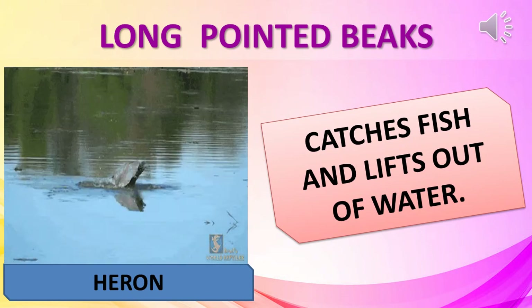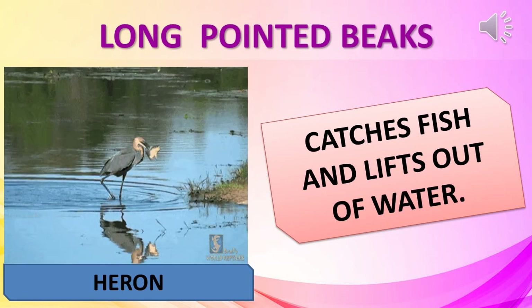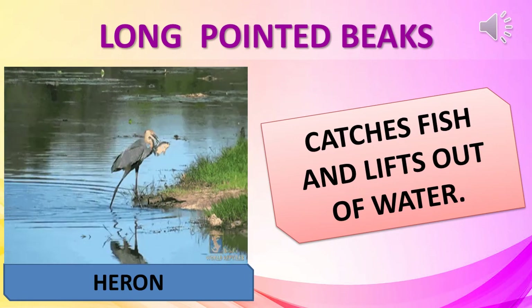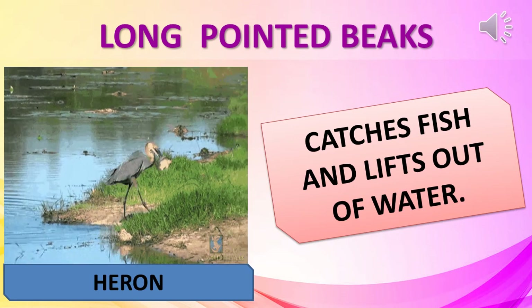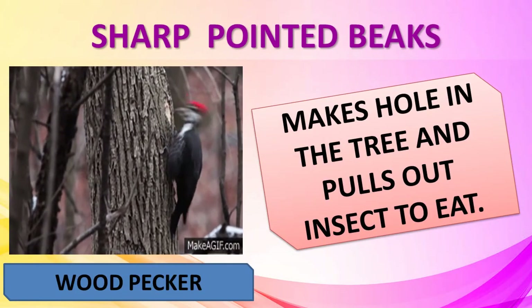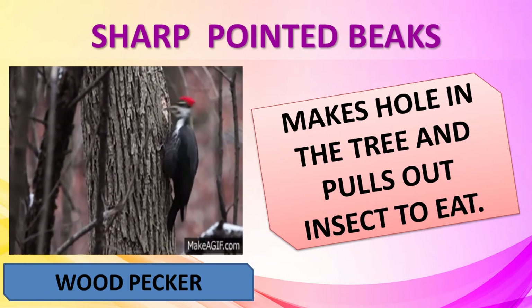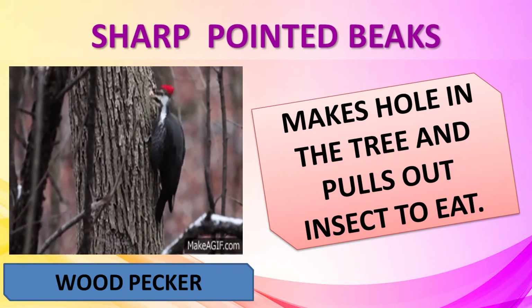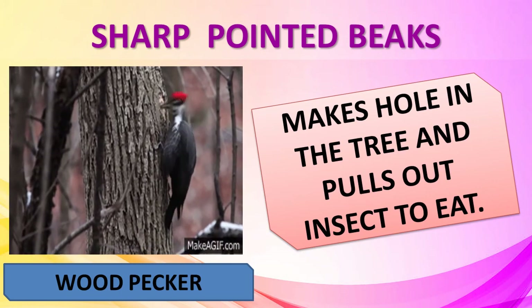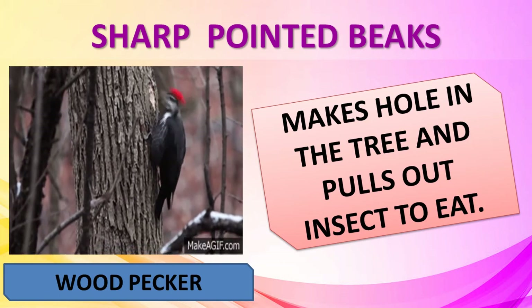A heron catches fish with its long pointed beak and lifts it out of the water. A woodpecker taps the bark of a tree with its sharp pointed beak, makes a hole in the bark, and pulls out the insect to eat.